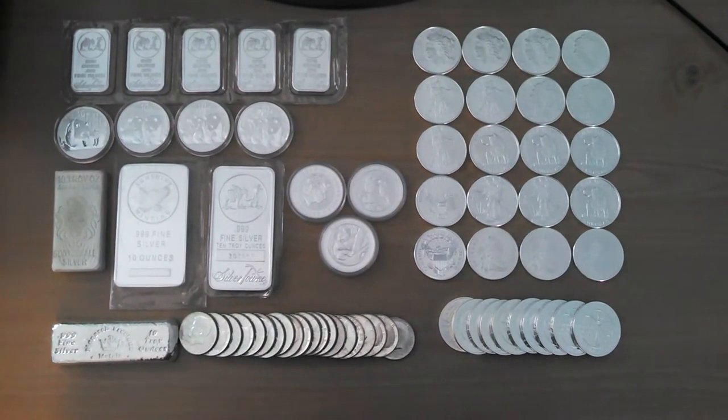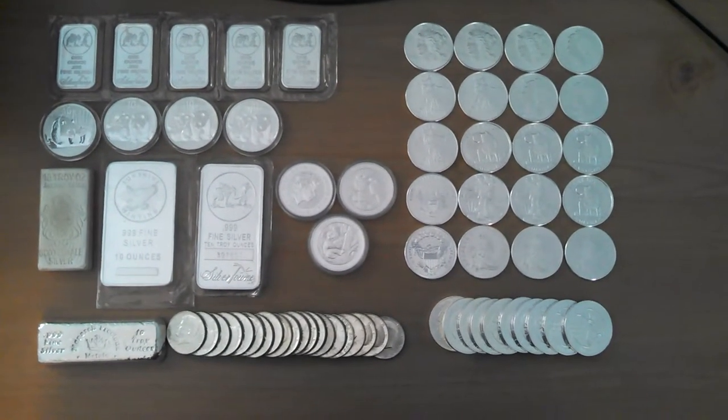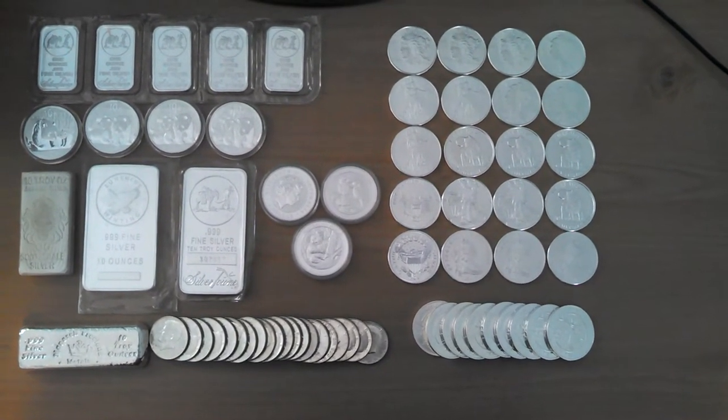MKM still stacking here with you today again for a second time to summarize my overall silver hauls for the month of May 2013. Let's get into it.